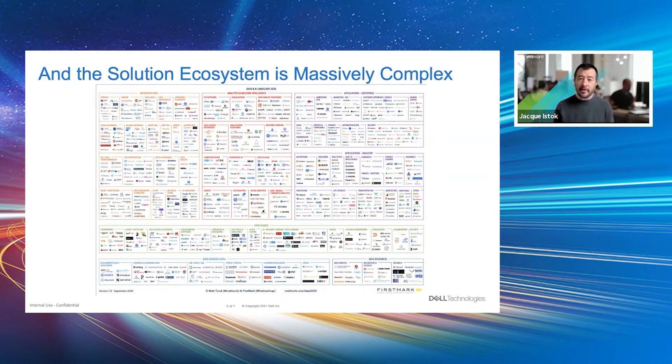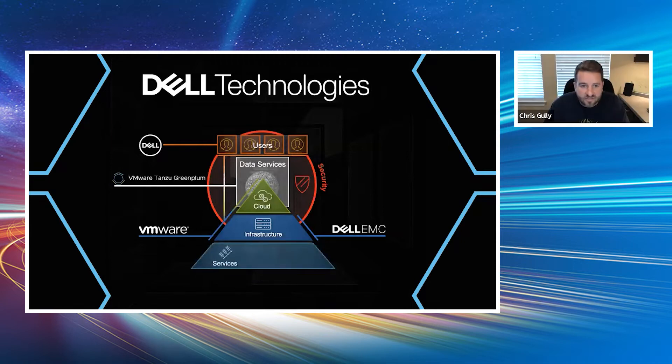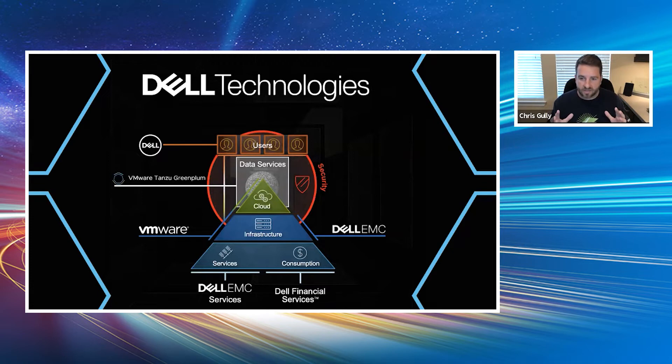Chris, Hamid, Ivan, and I came together and thought: how could we make this simpler for our customers? Chris, let me send it over to you — why Dell? Thank you, Jacques. As that slide showed, it can be a complicated process determining what solution you want to use, the vendors, how do you get support from all of them? So what we're doing is driving it under one umbrella — bringing together the different functionalities and capabilities of Dell Technologies to bring an end-to-end solution to customers for data services and analytics.